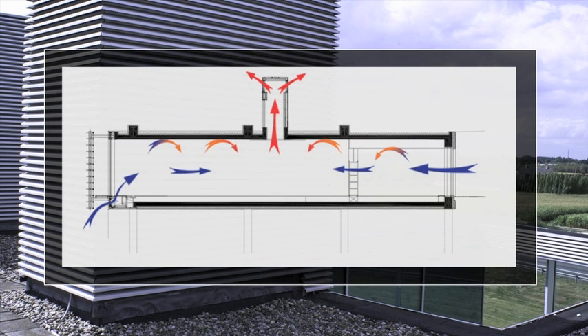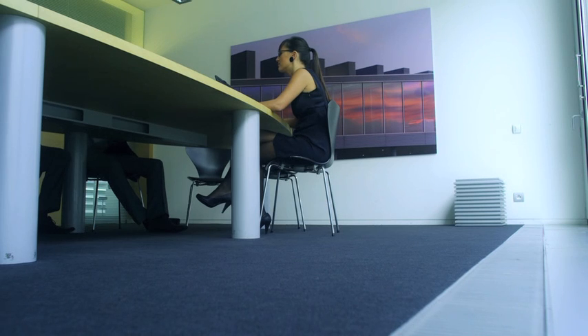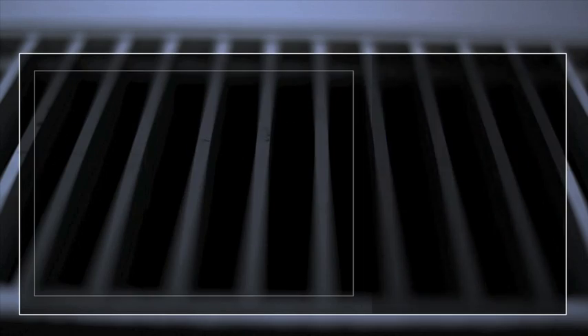The final key element in the healthy building concept is background ventilation, to ensure proper air quality. Window ventilators allow appropriate amounts of fresh air to be introduced, while used air is extracted, all in accordance with the building regulations.